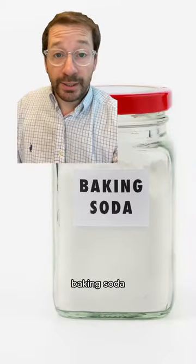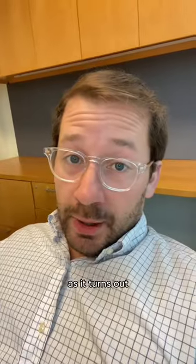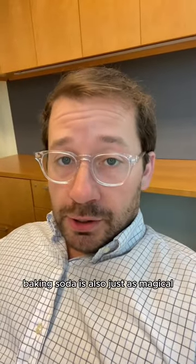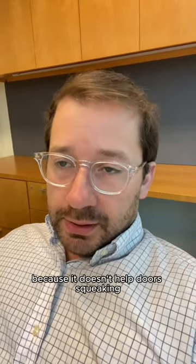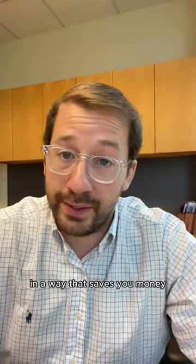All right, here's today's money-saving tip: baking soda. You might remember the video on here about all the different uses for WD-40. Well, as it turns out, baking soda is also just as magical — in a very different way, because it doesn't help with doors squeaking. But here are some of the best ways to use baking soda in a way that saves you money.